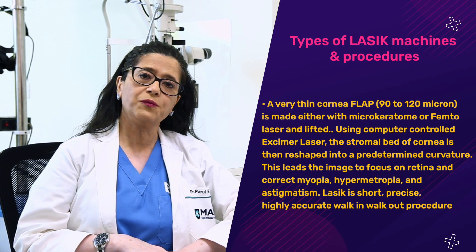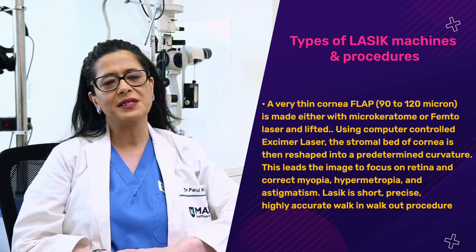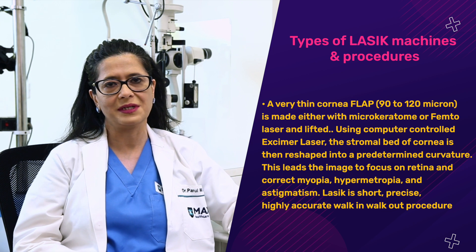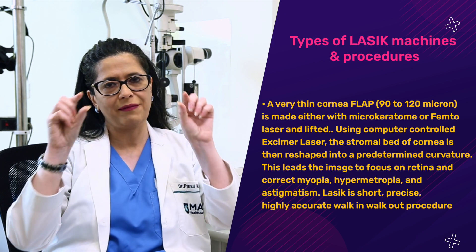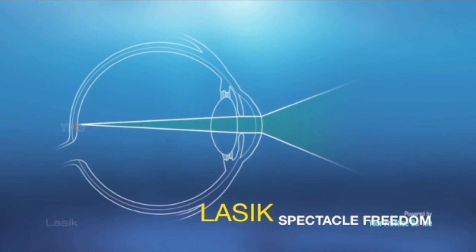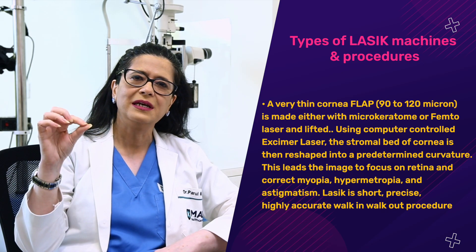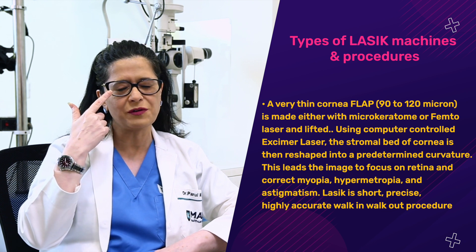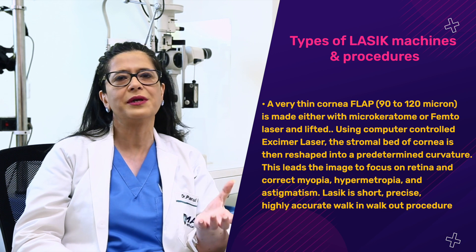Once confirmed fit for LASIK, the next question is what type of procedure to choose. The primary LASIK procedure has two steps. First, we make a corneal flap — the cornea is the front mirror-like portion of the eye. We raise a very thin flap, about 90 to 100 microns, like a thin polythene sheet. On the stromal bed, we reshape the cornea using excimer laser in microns at a very minute level to correct your spectacle power — achieving the same effect your spectacles do by shifting the image onto the retina.